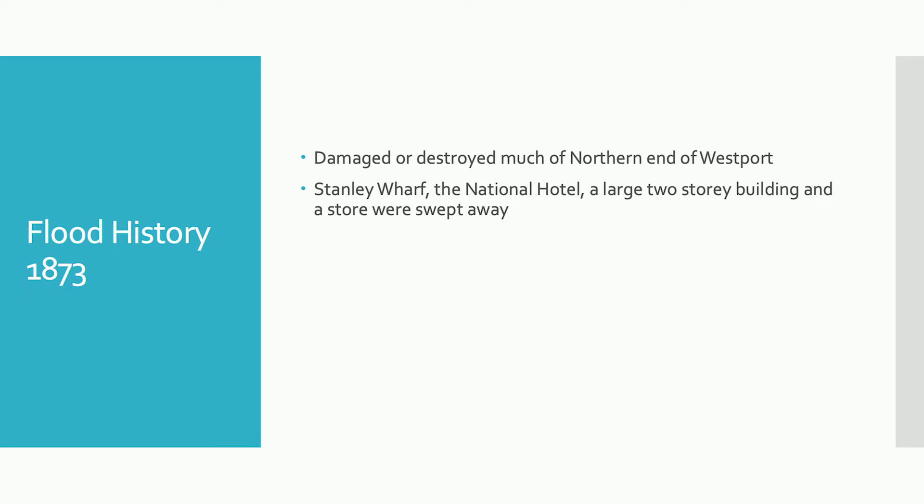Now I'll talk a little bit about the flood history of Westport. We have quite an extensive record, with written records from the earliest days of European settlement. There were a number of floods through the 1850s and 1860s, but the first really big flood on record is the flood of 1873. While we don't have an estimate of its actual flow rate, we know it was very large — it's recorded as damaging or destroying much of the northern end of Westport. Reports state that the Stanley Wharf, the National Hotel, a large two-storey building, and a store were all swept away by the river out to sea.